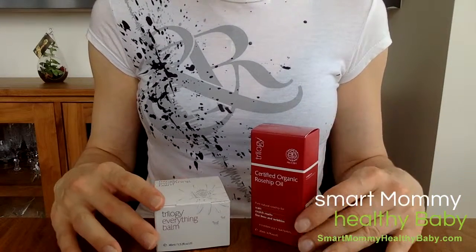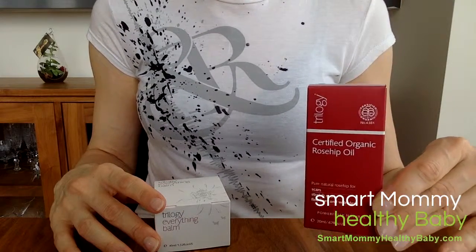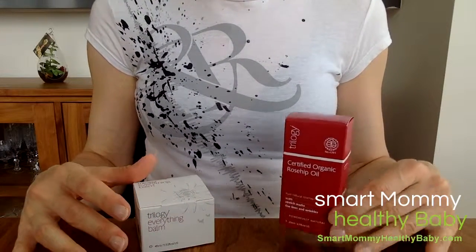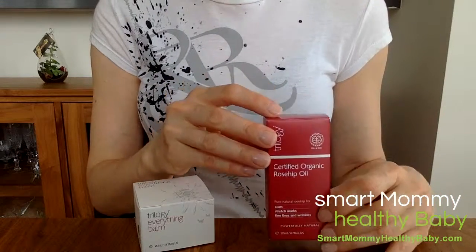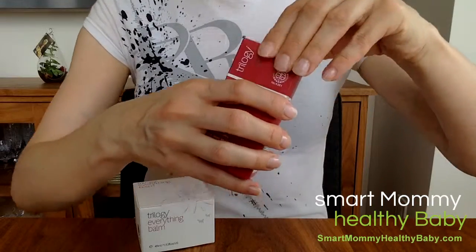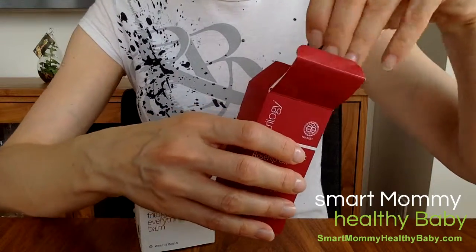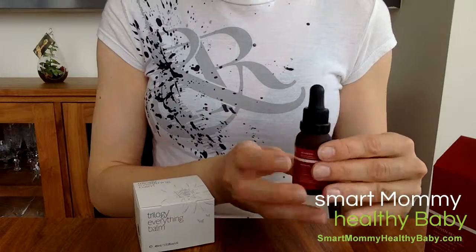I had the good fortune of trying two products: the signature product, the Certified Organic Rosehip Oil, as well as the Everything Balm. The ingredients in the Certified Organic Rosehip Oil are indeed very simple and pure — it is nothing but 100% rosehip oil. Rosehip seed oil includes a minimum of about 80% of essential fatty acids, omega-3s and 6s, as well as fatty acid omega-9. There's nothing else in the product.